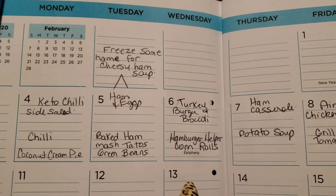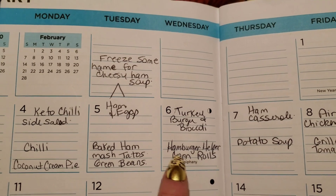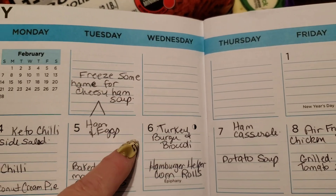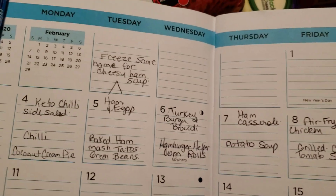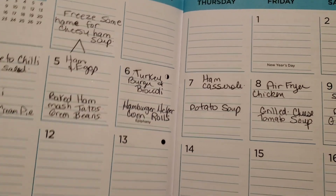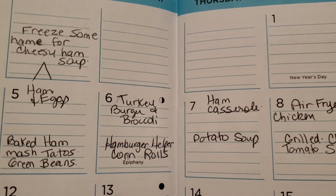On another day they're going to have hamburger helper, frozen corn, and rolls. And I am going to have turkey burger and broccoli — probably two turkey burgers. I have some frozen ones I haven't dug into yet, and probably broccoli and cheese as well.